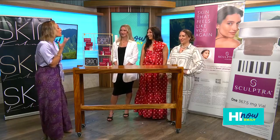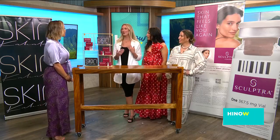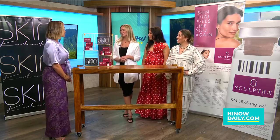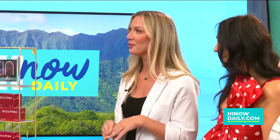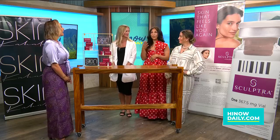Let's talk Sculptra. Sculptra is a bio-stimulator — it's an injectable and we place it under the skin. What it does is it boosts your natural collagen, giving you that young, plumped, fibrous tissue for a youthful appearance. It definitely gives you that glow so you can look in the mirror and recognize yourself again as you age.